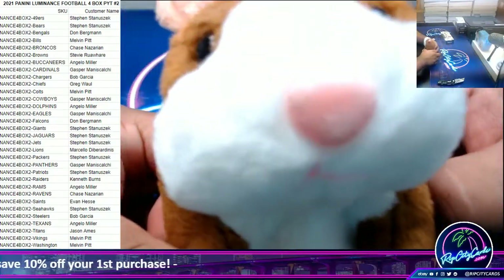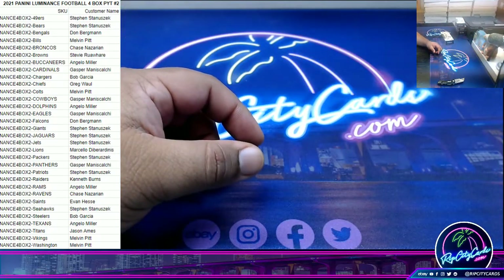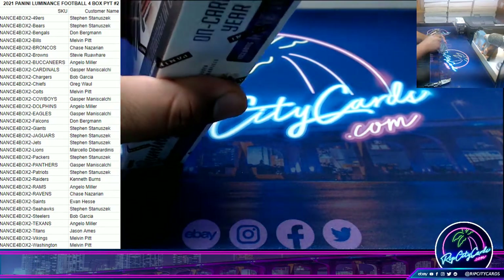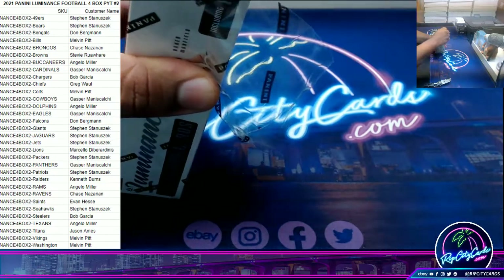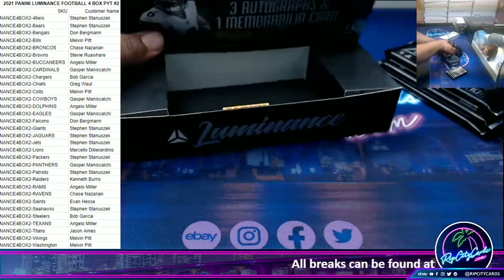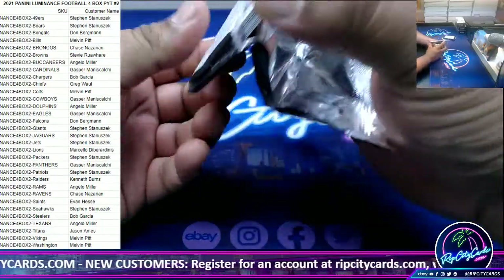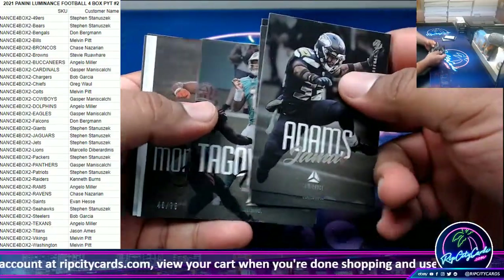As always, good luck everybody. Time for trades is over. Let's unleash the hotness. Good luck everyone, here we go! I really like to look at these cards — it's different.